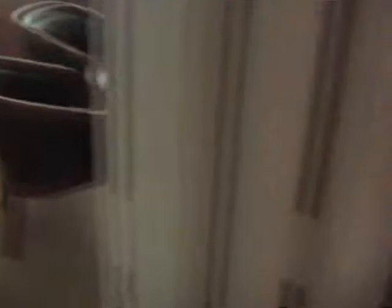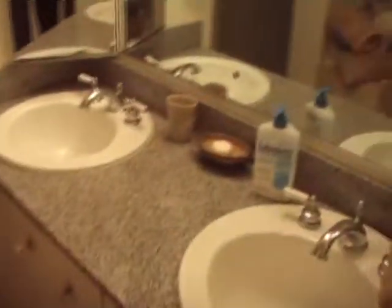The second bedroom is right here — it also has a patio. Here's the closet, and it has a walk-in closet as well. Pretty cool — I love those walk-in closets. And here's the second bedroom.